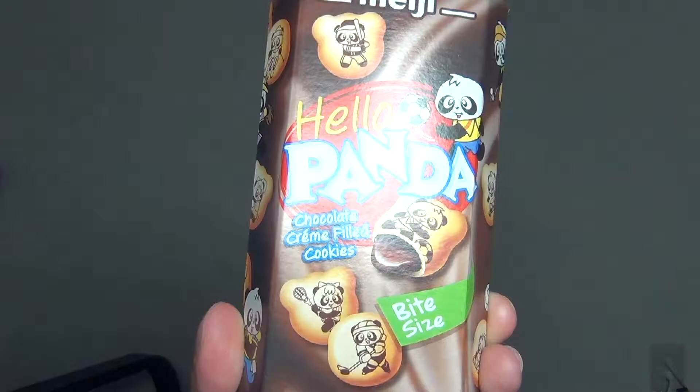So today it's time for the Superman stance. Today I want to show you these suckers right here. You might be asking what are these? They're called the Hello Panda — I don't know if that's actually what they're called, but that's what they say. They're by Meiji. Basically what they are is bite-sized chocolate cream filled cookies. Yeah, that's what they are.